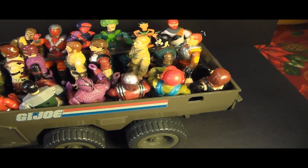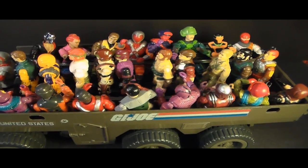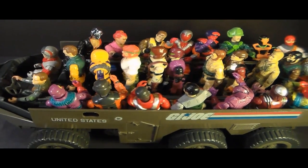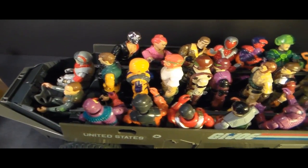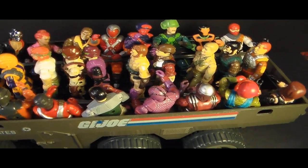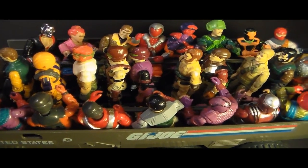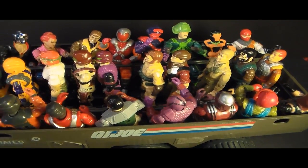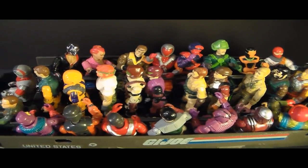Here is the APC with its full complement of 28 action figures as it was designed to hold them. I could show this with the 1982 and 1983 figures since it came out in 1983, but I just got those up on display and I can't be bothered to take them down. So these are just random figures crammed in to show what it looks like when it's full. I have to say the seat belts don't do a very good job — you have to lift the arms up to get them across the laps, and even then they don't stay in all that well.